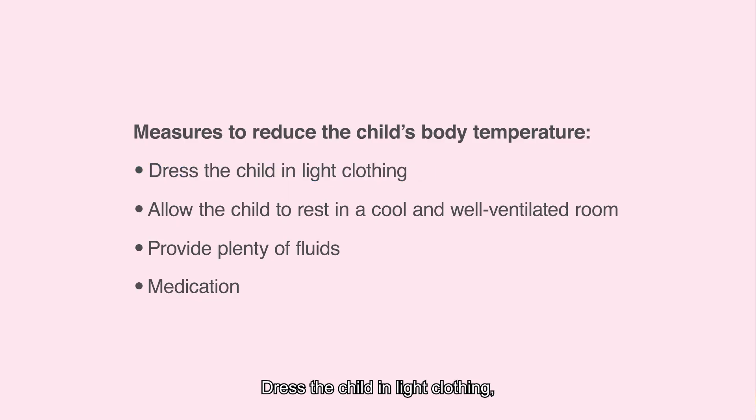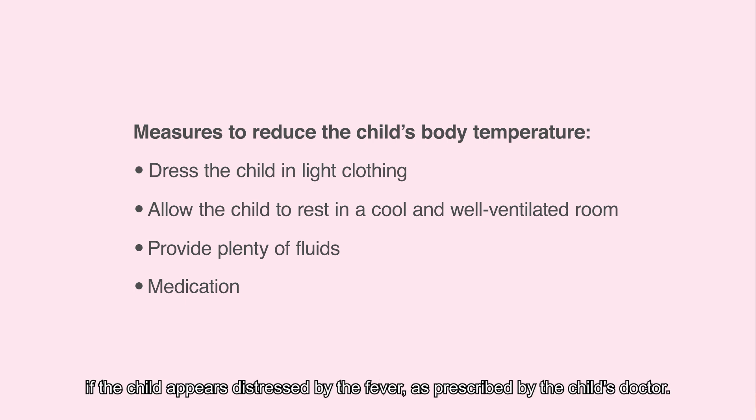Dress the child in light clothing and allow her to rest in a cool room. Provide plenty of fluids. Medication to reduce the fever can be given if the child appears distressed by the fever, as prescribed by the child's doctor.